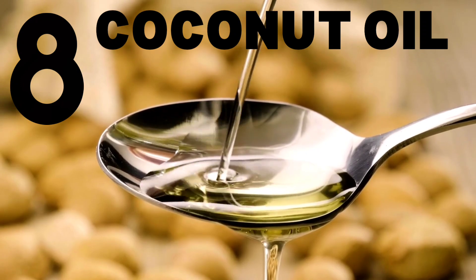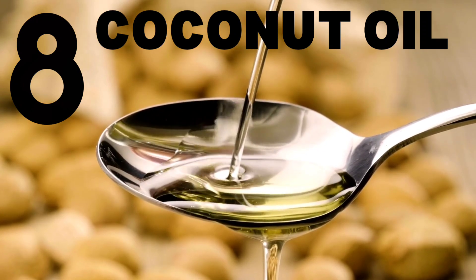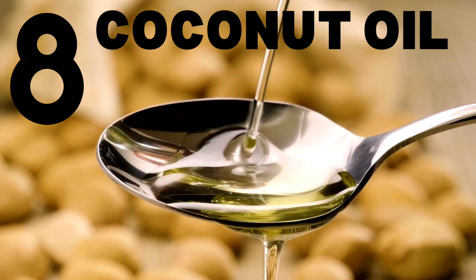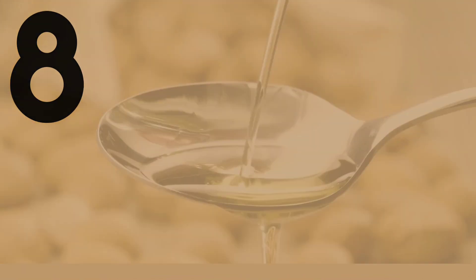Number 8: Coconut Oil. Coconut oil contains medium-chain fatty acids that can help improve thyroid function. It's a great alternative to other cooking oils.